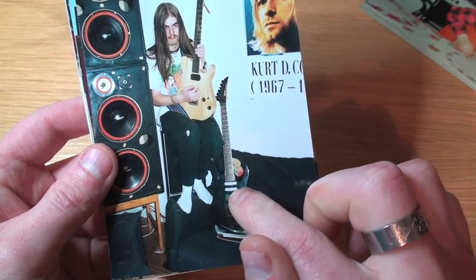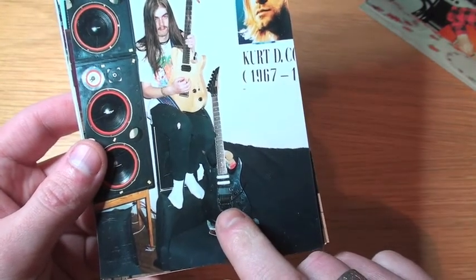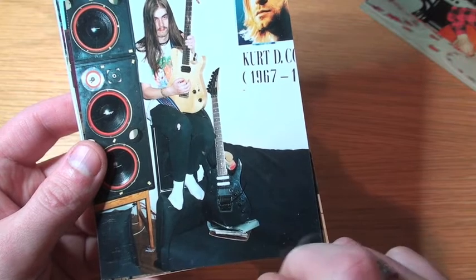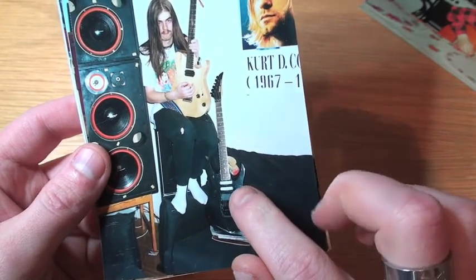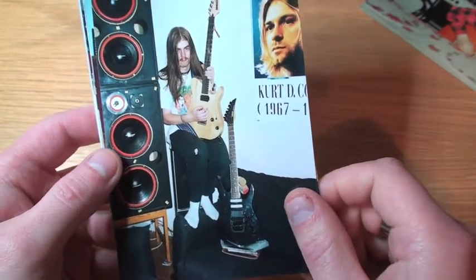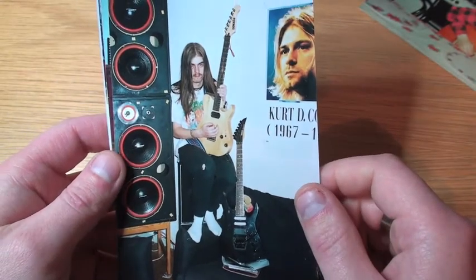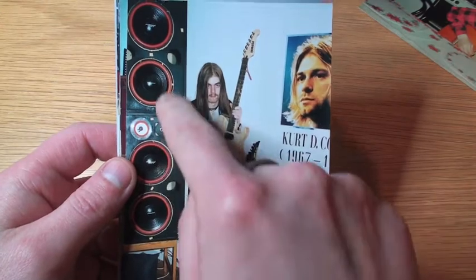I'm not really sure of the exact model, but I think it had a Floyd-type bridge. I had EMG pickups in it, I think. So that's kind of cool — back in the mid-90s with big speakers.